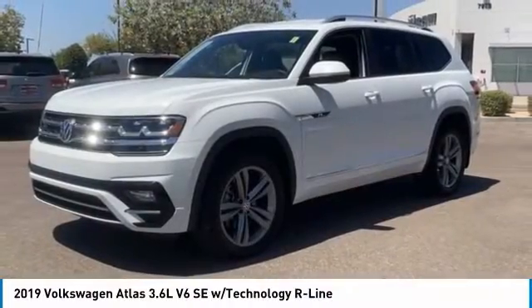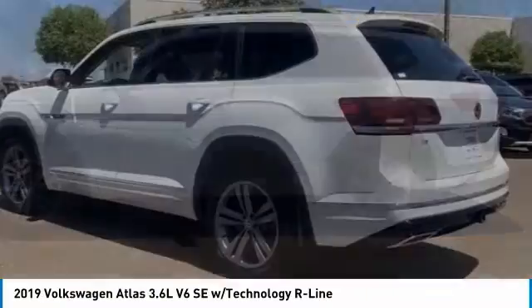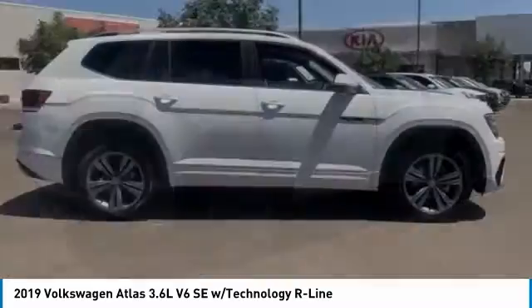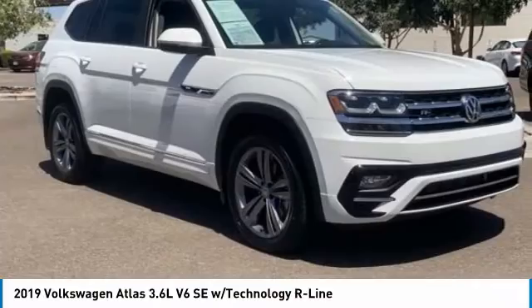Take a ride in the 2019 Atlas. The Volkswagen Atlas provides you all the flexibility you'd expect from a crossover vehicle with three rows of seating. The Atlas also features the latest in audio and safety technologies.